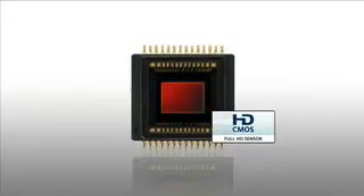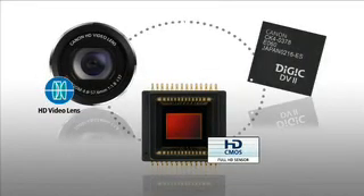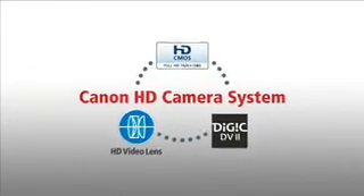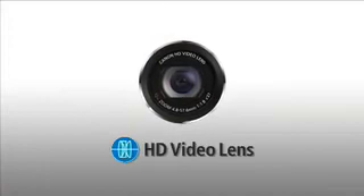What distinguishes Canon High Definition from the competition? The Canon HD camera system is the driving force behind every Canon HD consumer camcorder. This is a trio of integrated technologies made by Canon for Canon that guarantees premium image quality. It all starts with the glass.